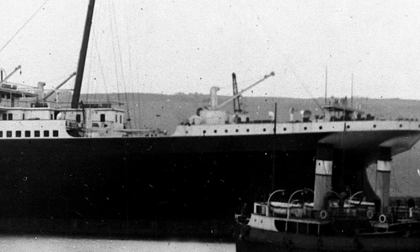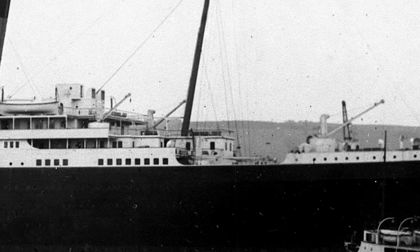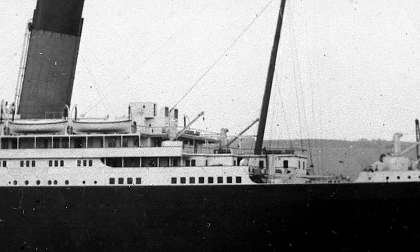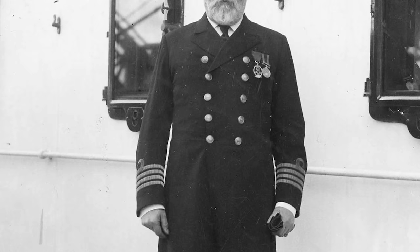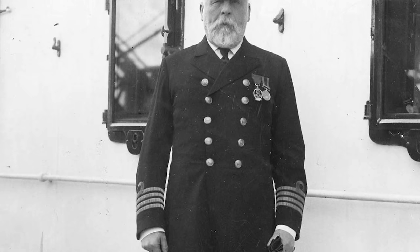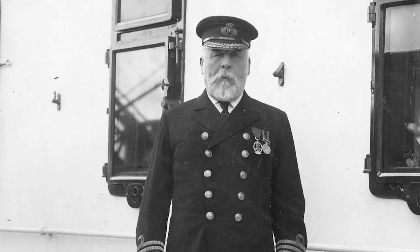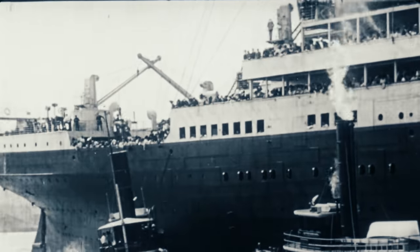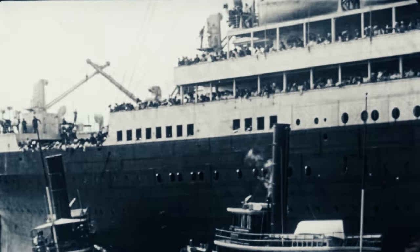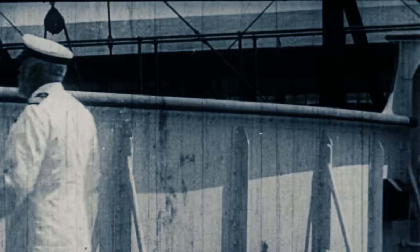By the start of April, the fitting out of RMS Titanic was complete. While finishing touches remained, the ship's major systems were functioning and she was officially ready for her sea trials — the final formality before setting off for Southampton. This day was also marked by the arrival of the ship's official master, Captain Edward J. Smith, or 'EJ' as he was more commonly known, who relieved Captain Haddock of his mainly symbolic duties. Haddock's assignment hadn't been in vain, however — he would be replacing Smith as skipper of RMS Olympic.